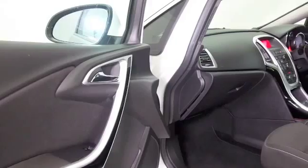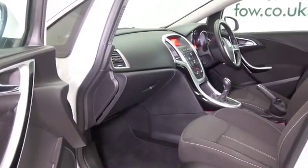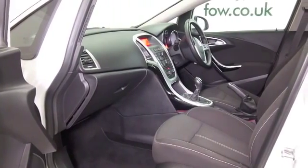A nice cabin as well with cloth interior. We've got air con, cruise control, electric windows, and great alloys.